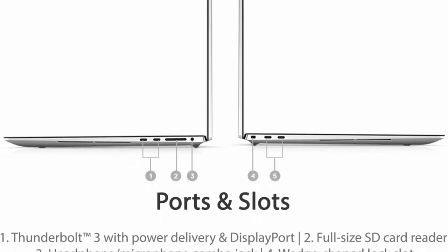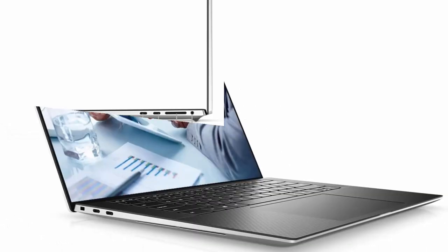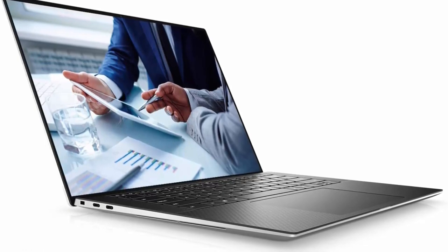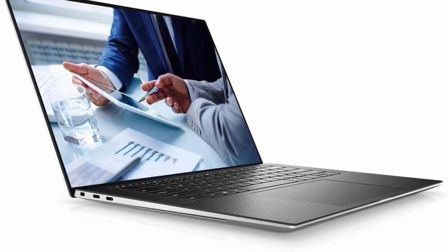Tech Specs: 4x Thunderbolt 4 with Power Delivery and DisplayPort, 1x Full-Size SD Card Reader, 1x Headphone/Microphone Combo Jack, 1x Wedge-Shape Lock Slot, Fingerprint Reader, Backlit Keyboard, Wi-Fi 6 and Bluetooth.